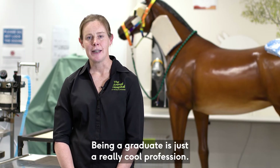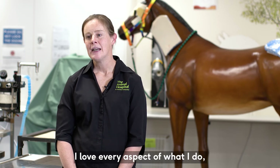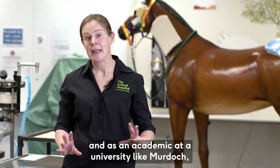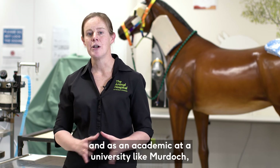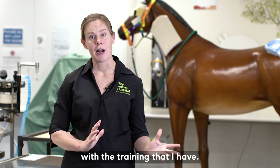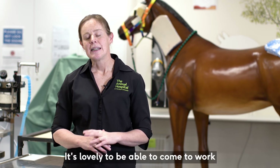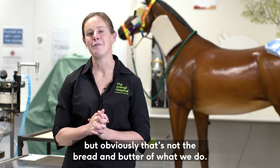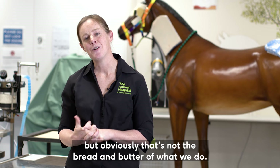Being a veterinarian is just a really cool profession. I love every aspect of what I do, and as an academic at a university like Murdoch I get the opportunity to do so many different things with the training that I have. It's lovely to be able to come to work and cuddle cute puppies and kittens, but obviously that's not the bread and butter of what we do.